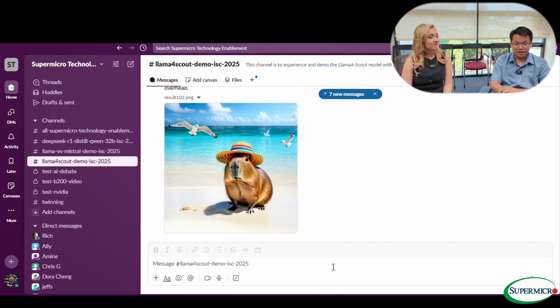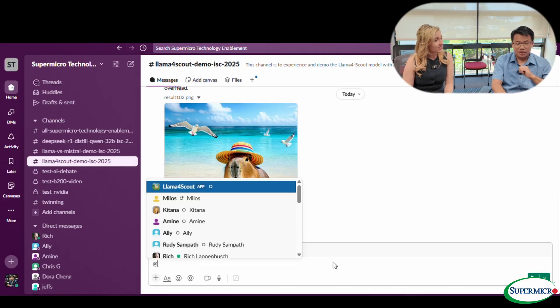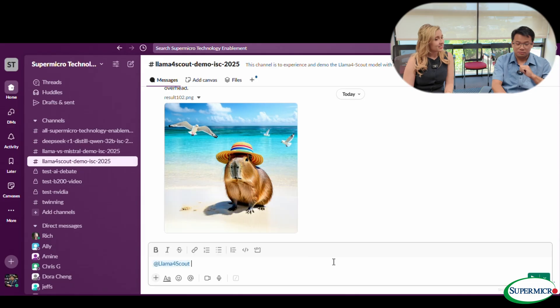We have a capybara — so cute, wearing a hat at the beach. Thank you so much for sharing the new improvements on the demo. There's one more big improvement we're adding: a feature that allows the system to use internet search to search the web.